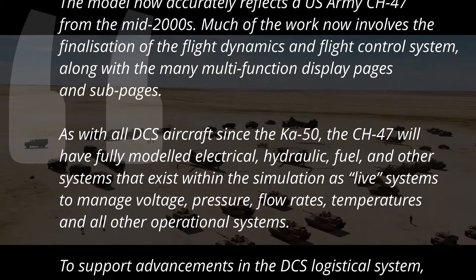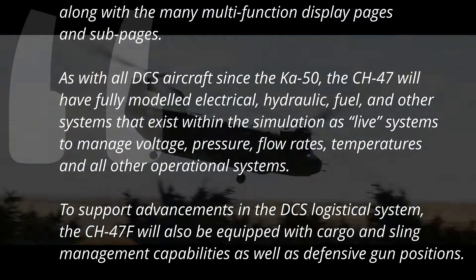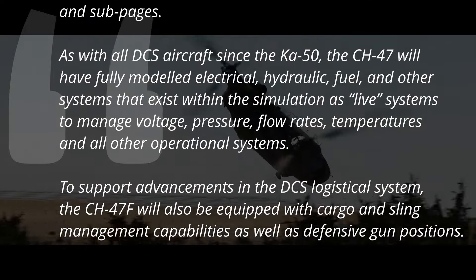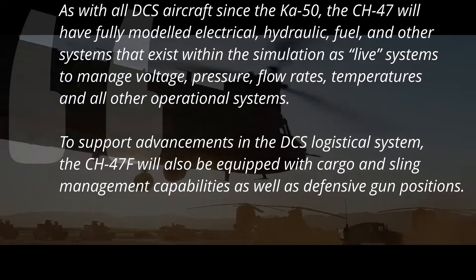As with all DCS aircraft since the Ka-50, the CH-47 will have fully modeled electrical, hydraulic, fuel and other systems that exist within the simulation as live systems to manage voltage, pressure, flow rates, temperatures, and all other operational systems.